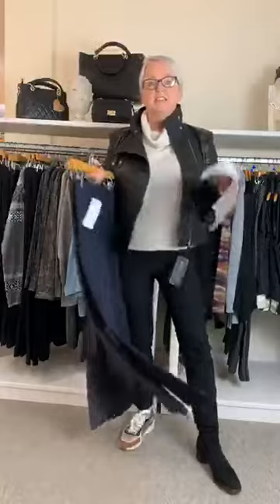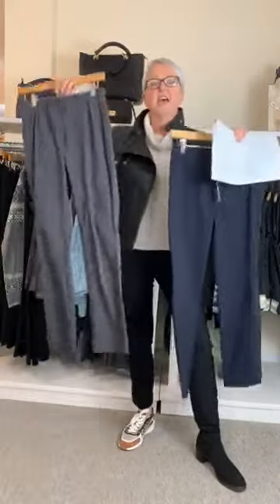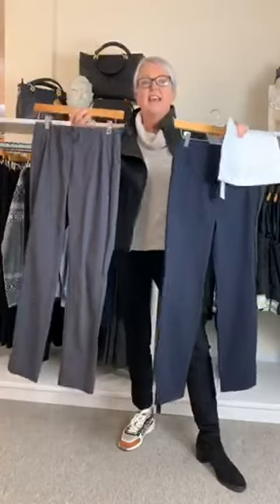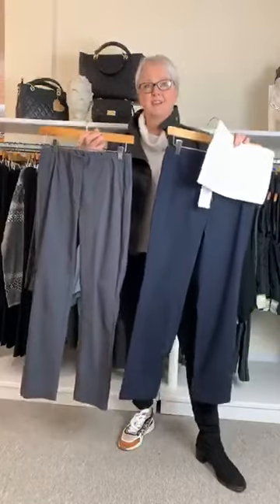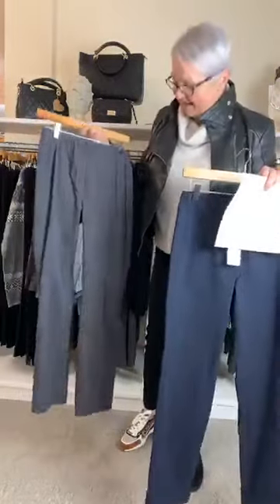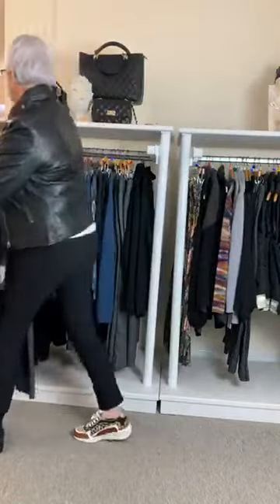Good morning ladies and welcome to Sunday Styling. Today is all about how to wear your iGor and iNa trousers. These are very unprepossessing trousers that have zero hanger appeal but are firm favourites with everybody at Artichoke, and today I'm going to show you why — because they look fabulous on.